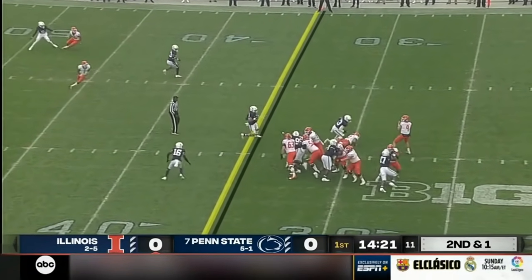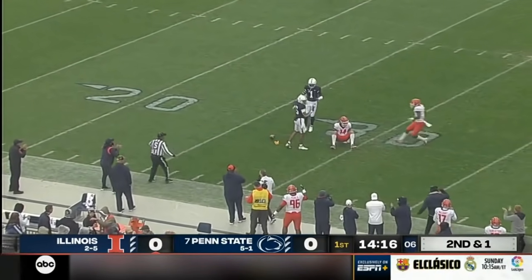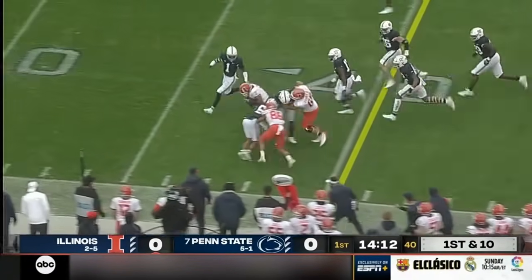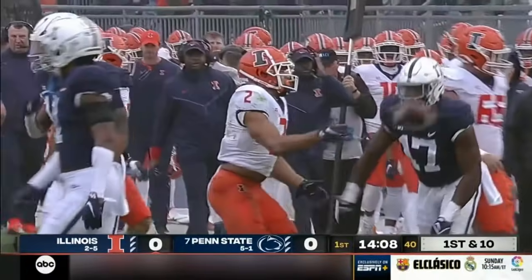Sikowski, second down and short. He's got a shot, looking for Casey Washington. He's interfered with a goal this season in the first quarter offensively. Here's Chase Brown again — they block it up on the edge. He's all the way down to the Penn State 32-yard line, picks up 18.